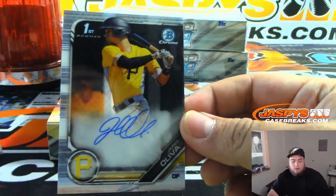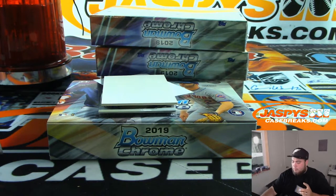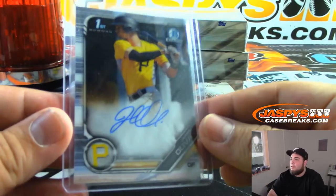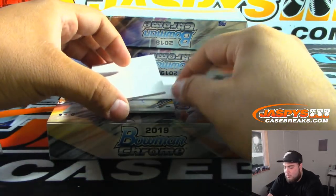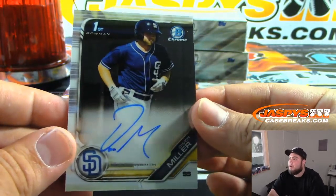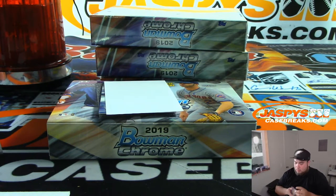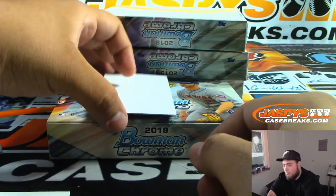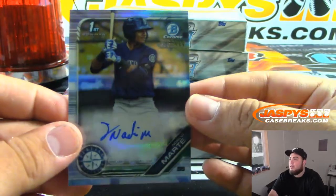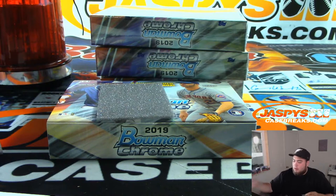Here's the first one — Oliva for the Pirates, Bowman's First. There you go, that's your first one. Next one is Owen Miller for the Padres, Bowman's First. And the last one out of the first box is Marte, numbered to 499, Bowman's First, Seattle Mariners. Not a lot of color in this one besides the refractor. That's your first jumbo box.